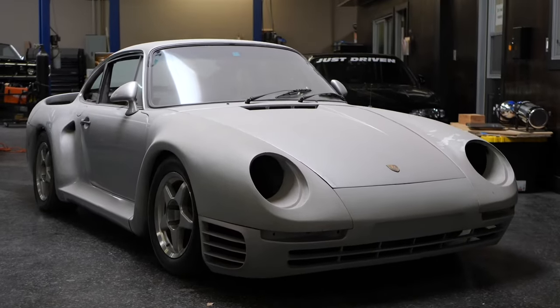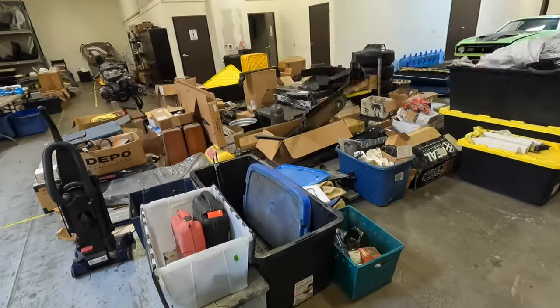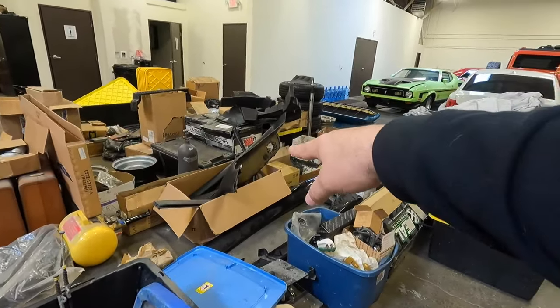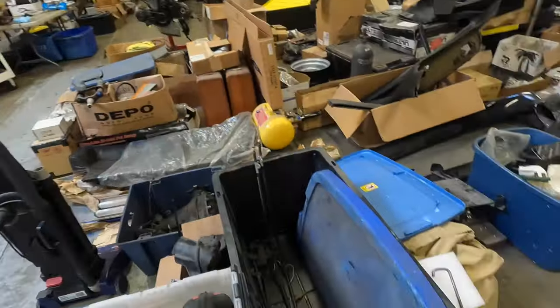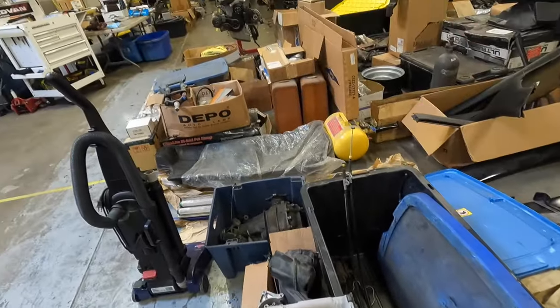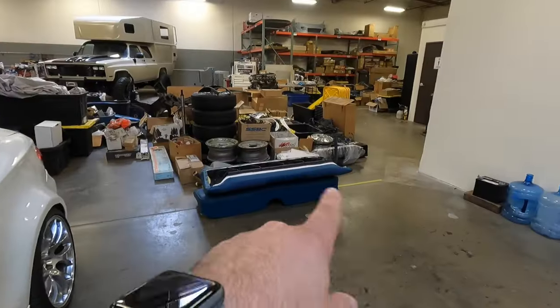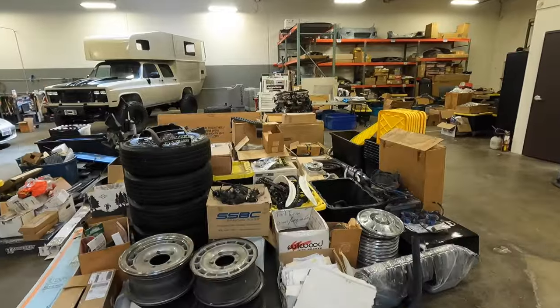I'm going to keep blocking that car because I don't want you to see it yet — it is actually our first giveaway car. There you go, you get a sneak peek. That's it, no more peeking. All this stuff — some of it belongs to the 959, some to a Porsche 928 we've been trying to repair a quarter panel on. Parts for sale, random stuff, totes, differentials, bike parts — all sorts of things that need to go so we can make room for more projects and parts that are coming.